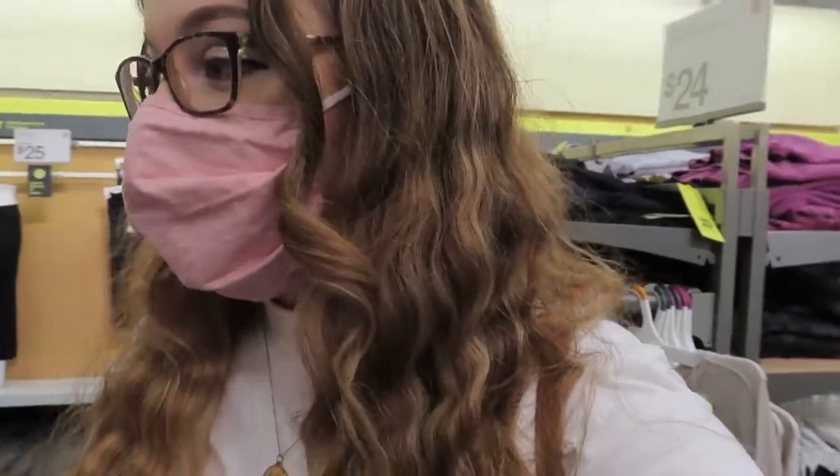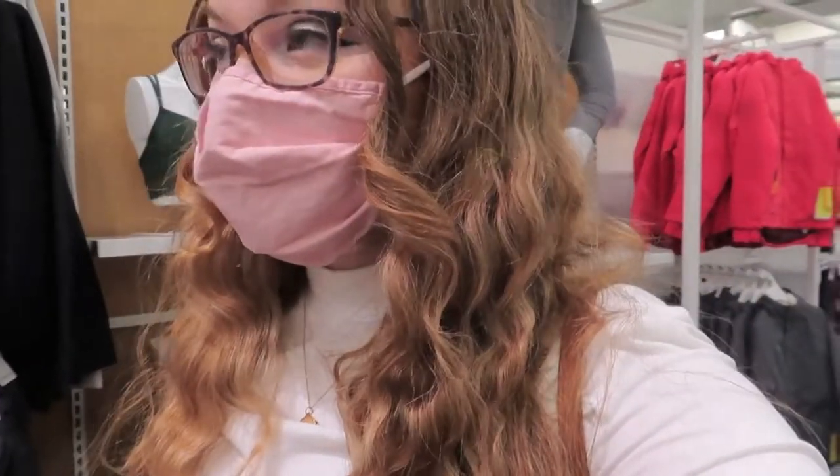Bobby and I are walking into Target and we're taking a little intermission from the vlog because we are going to film a TikTok challenge for you guys — you'll see that pretty soon. I'm back saying hello because I'm waiting for Bobby to finish the TikTok challenge. I've already got all my stuff and now I'm just walking around Target waiting for her. There's always something to look at in Target!